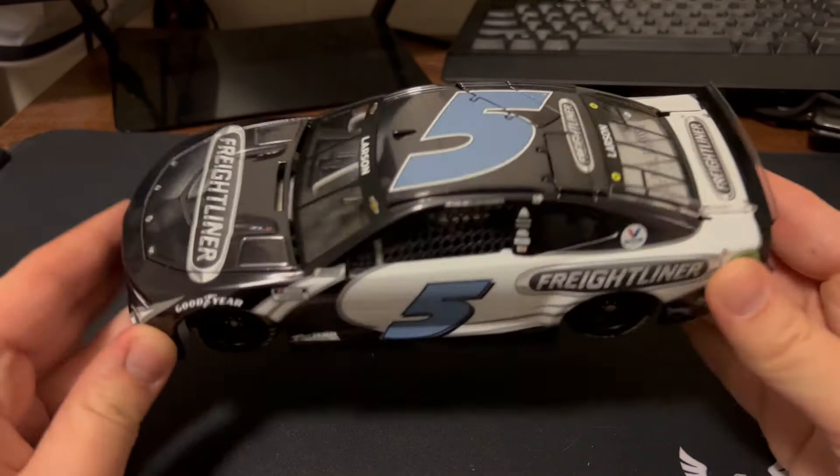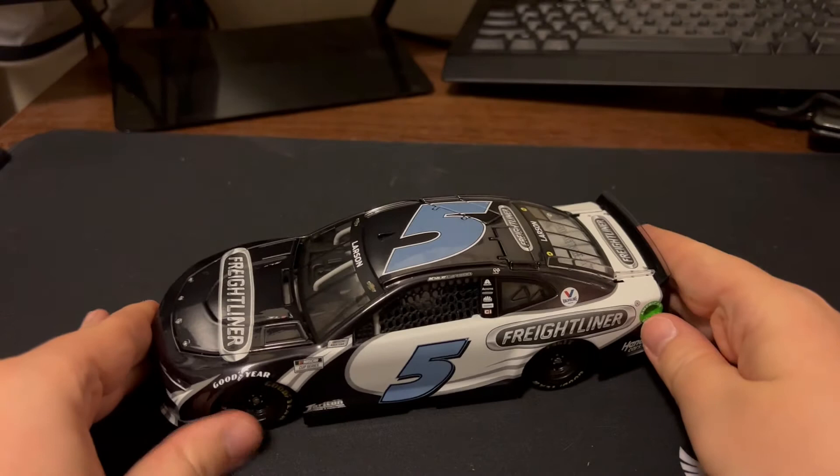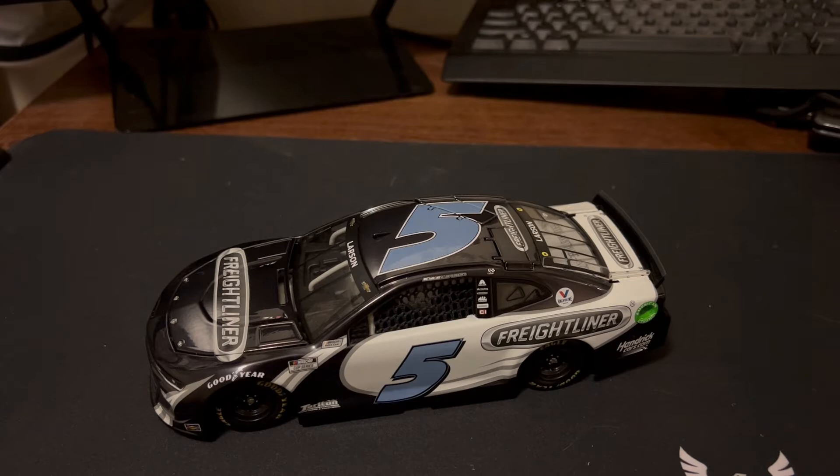Anyway, we'll be back this year for the Bristol Dirt Race — should be a lot better. It's at night, not in the daytime. That wasn't good, just because of the dust and everything else. But yeah, it's going to be at night, so it should be a lot better. Hopefully someone other than Logano wins.